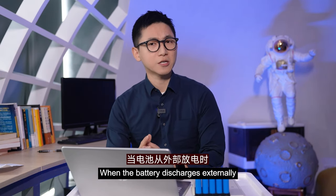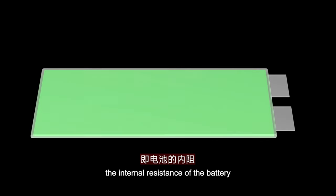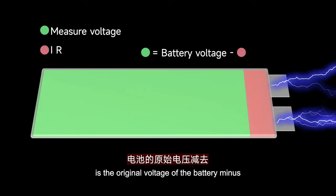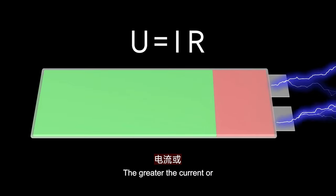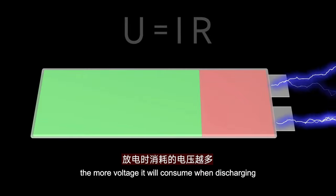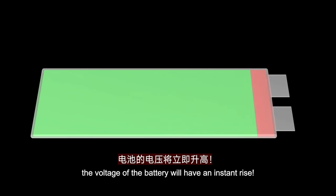When a battery discharges externally, it needs to overcome its own resistance — that is the internal resistance of the battery. The voltage measured when the battery is discharged is the original voltage of the battery minus the voltage consumed by the battery itself. According to Ohm's law, the greater the current or the greater the internal resistance of the battery, the more voltage it will consume when discharging. So once the discharge stops, the voltage of the battery will have an instant rise.